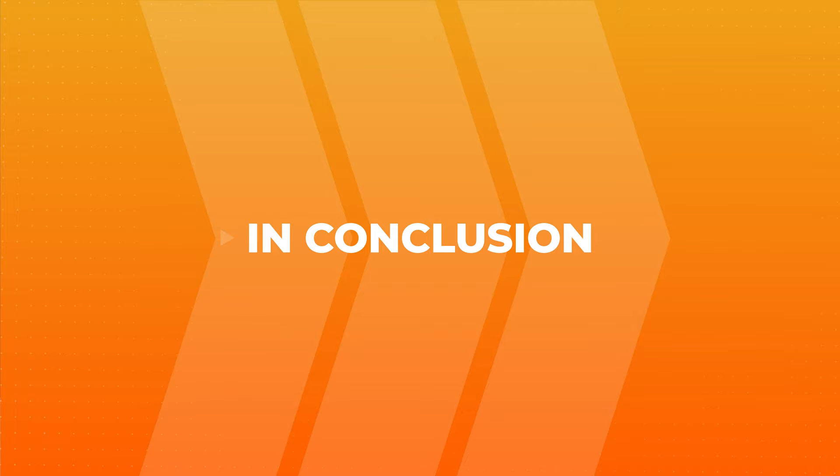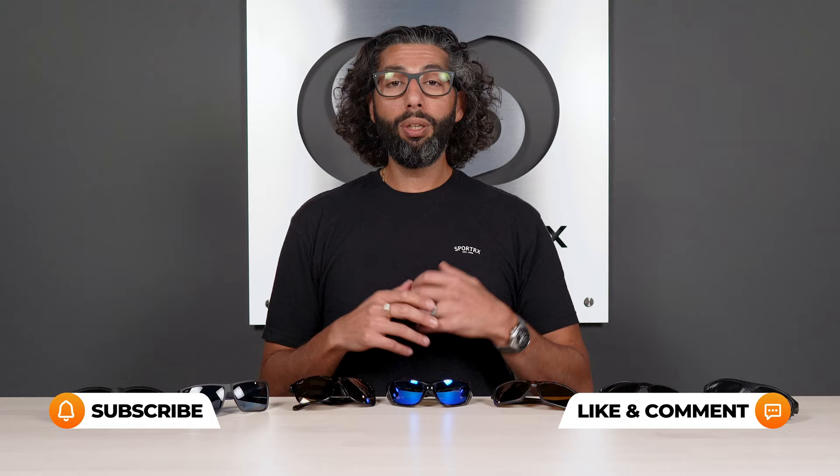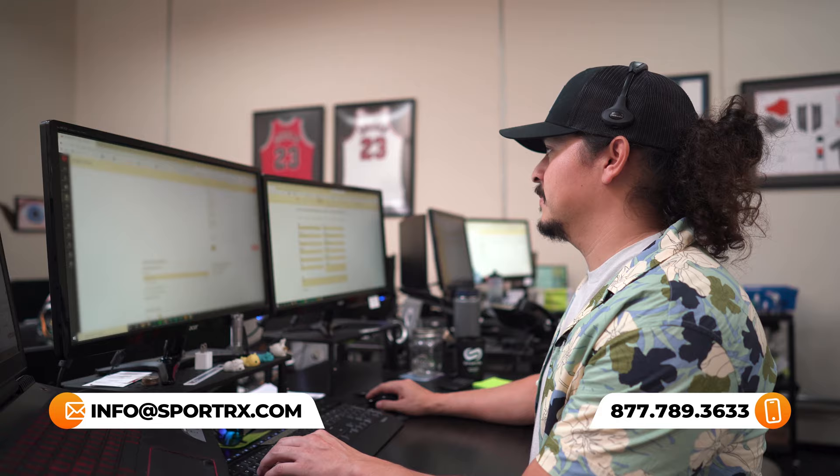All right, that's our favorite seven pairs of polarized glasses for men. What have you learned today? You've learned what polarized lenses are, you've learned that I own every pair of sunglasses on earth — probably too many, sorry honey — and you've learned that these are all amazing and you should probably get a pair. If you have any more questions, please put them down in the comment section — we want to get back to you. You can also call us, email us, or live chat with us.